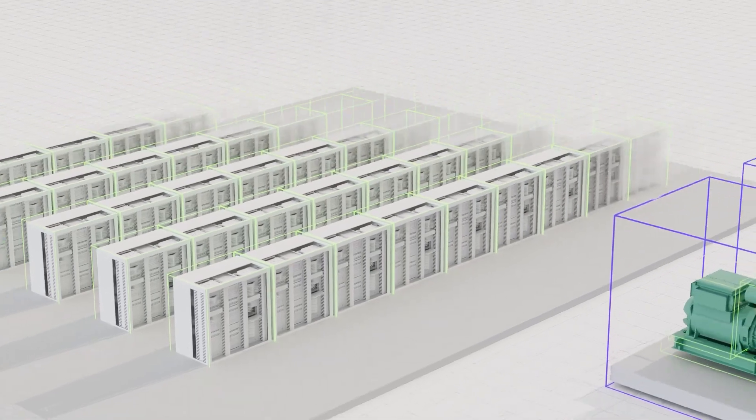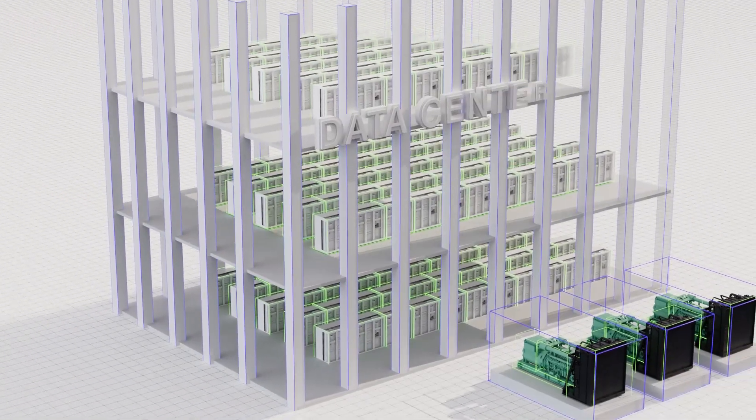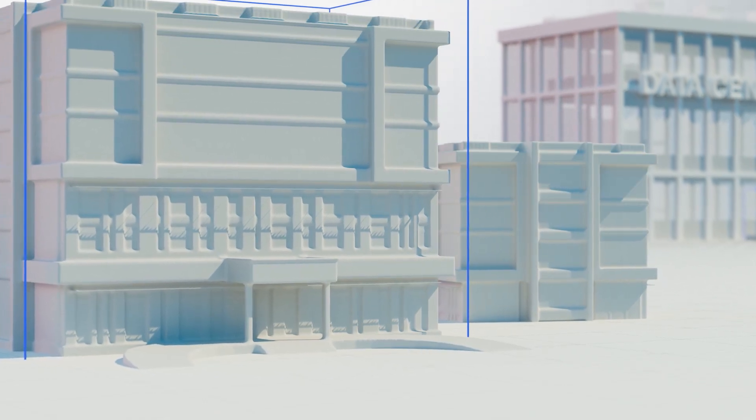From next-generation data centers scaling to advance a connected world, to healthcare systems' vital requirements for uninterrupted operations, the global demand for power is rapidly growing, and the mission is clear.